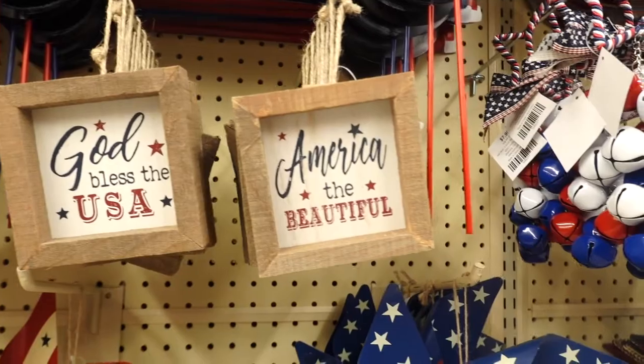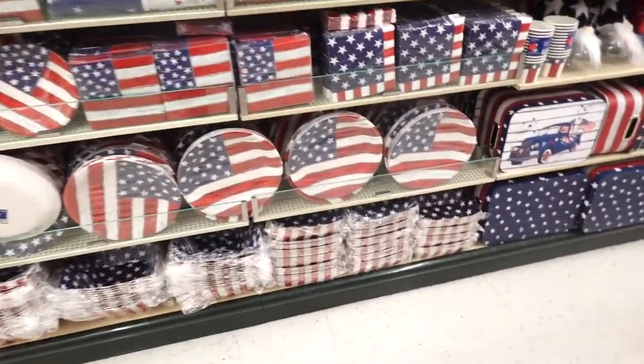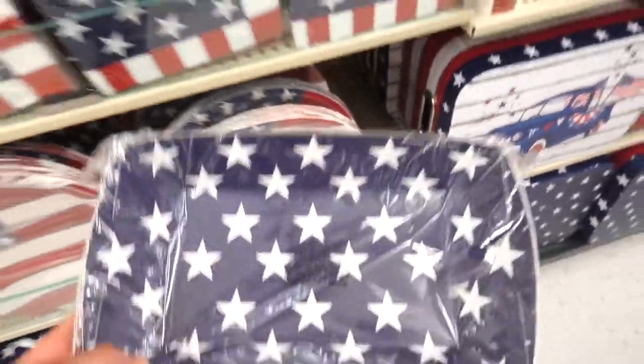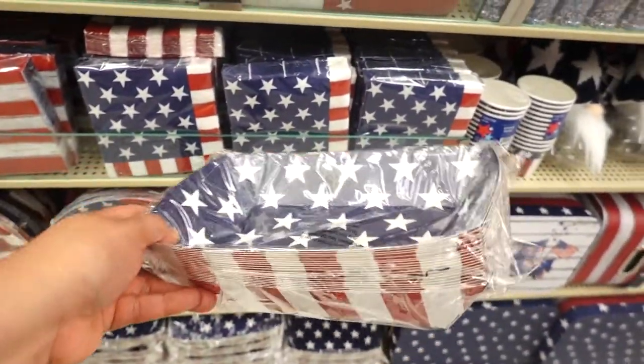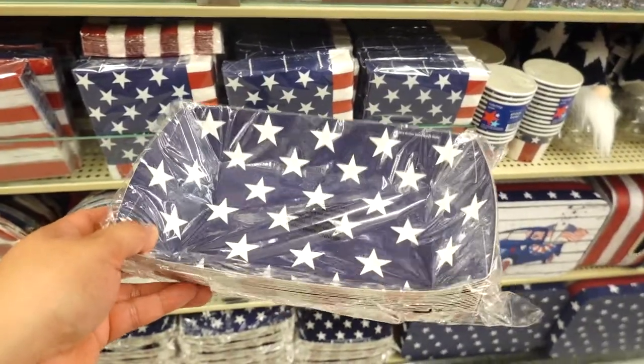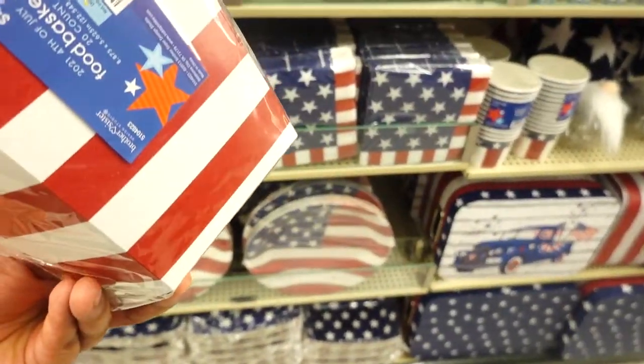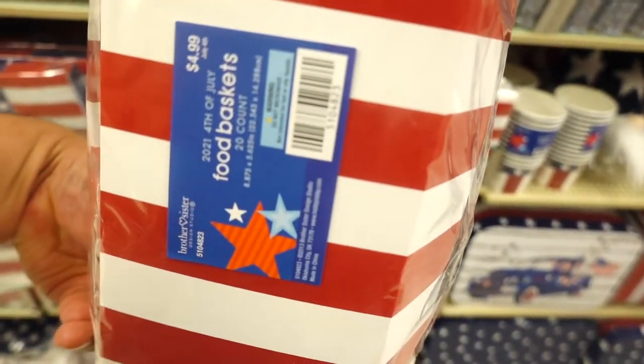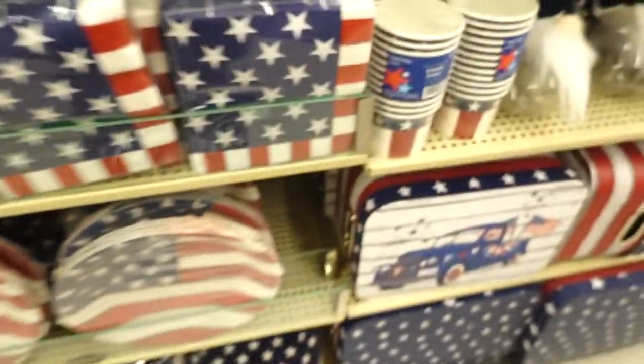They also have paper plates — I remember using these a year or two ago and they were perfect. We actually put tacos and our little sides in them. They're $4.99 and they come in a pack of 20 — that's actually pretty good.